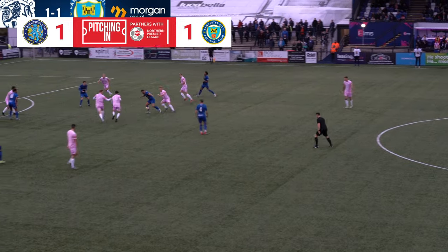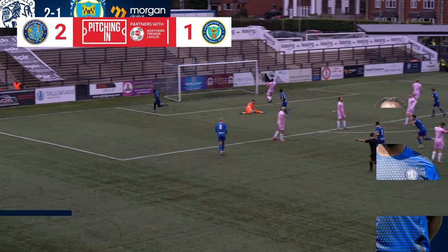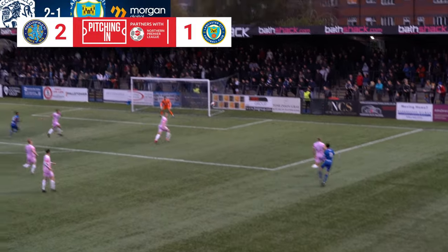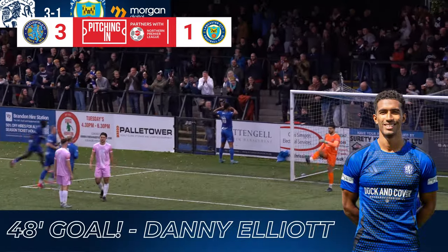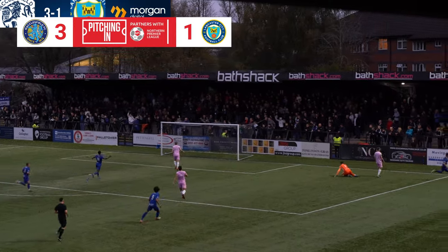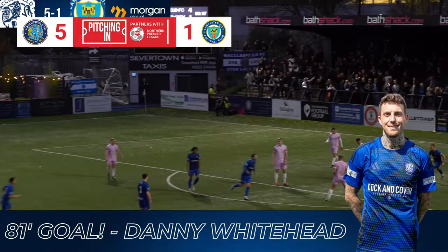Robbie Savage's side led before half-time, Justin Johnson with this composed finish. Elliott had his second and Macclesfield's third shortly after the break. Then James Edmondson rounded the goalkeeper to make it four. A five-star performance from the Silkmen, as Danny Whitehead came off the bench to add another for the hosts and wrap up a convincing win.